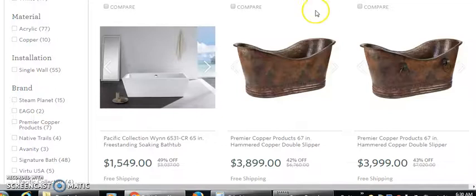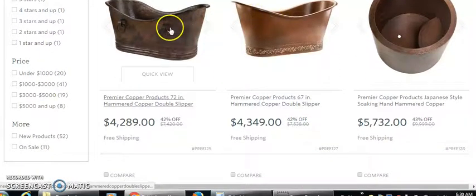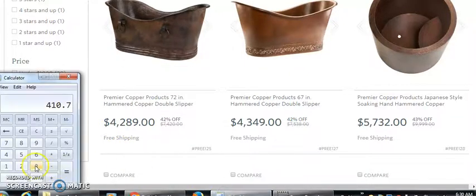Look at this — three thousand eight hundred and ninety-nine dollars. Let's do some more math. We'll go four thousand two hundred eighty-nine dollars times thirty percent, and we get an estimate of twelve hundred — one thousand two hundred eighty-six dollars and seventy cents. That's one sale.